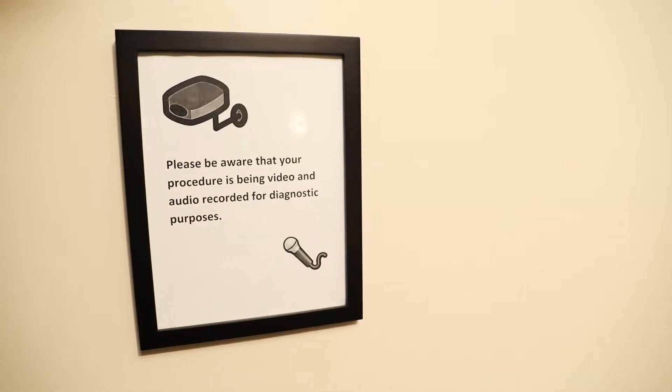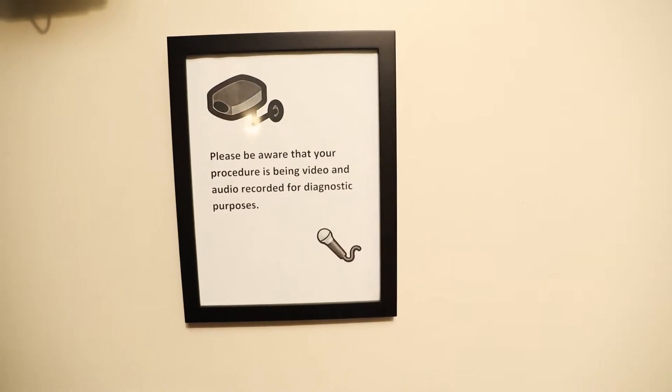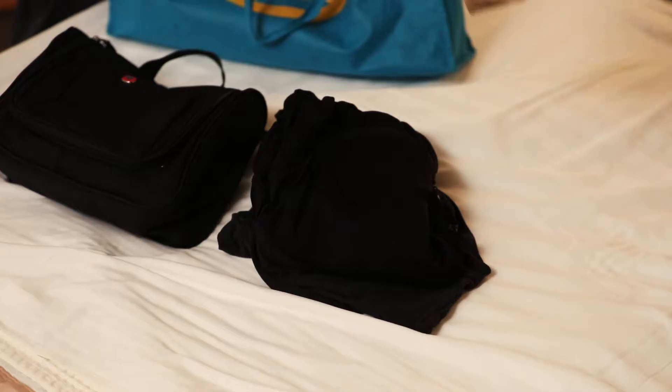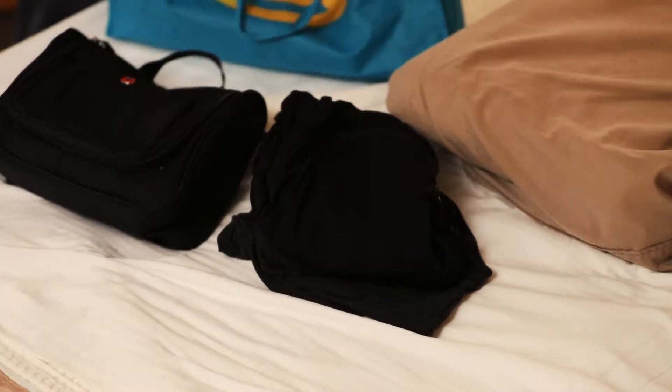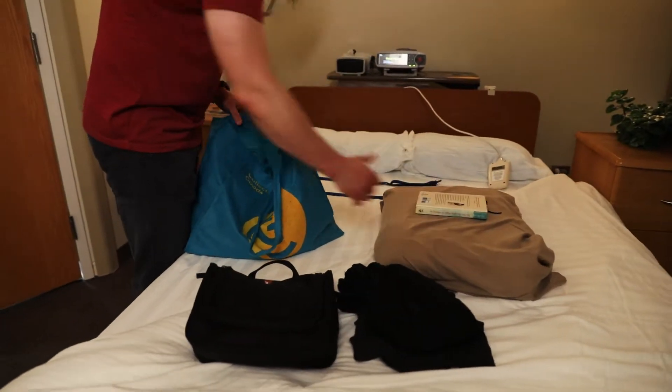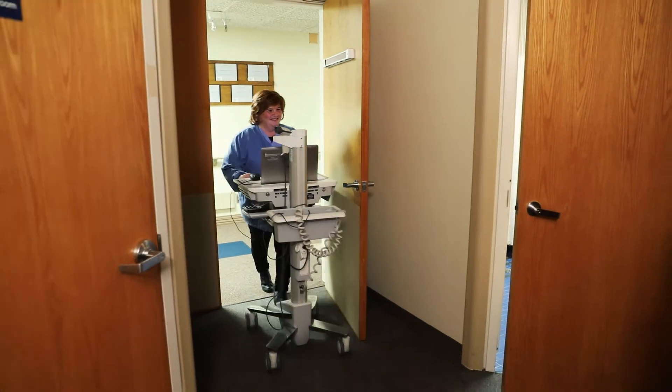Your room will have video and audio monitoring to help in your evaluation. Your technologist will be able to talk with you from a different room during the night. You will have time to settle in and get ready for bed. You can relax, read, or watch TV before your technologist gets you ready for your study.